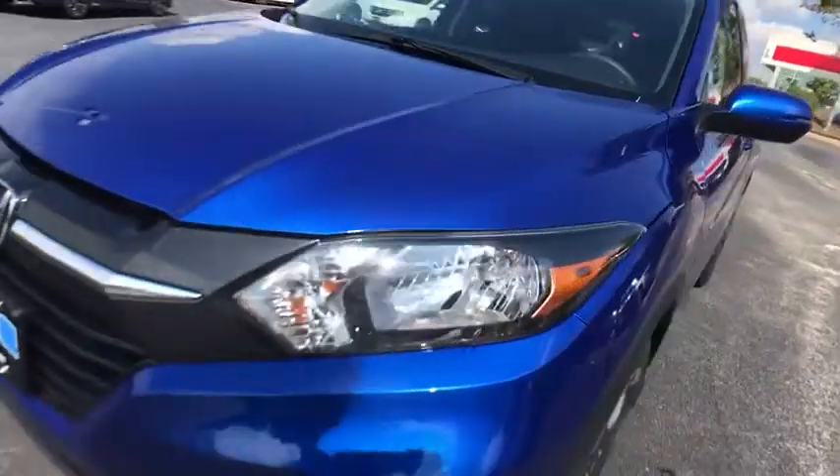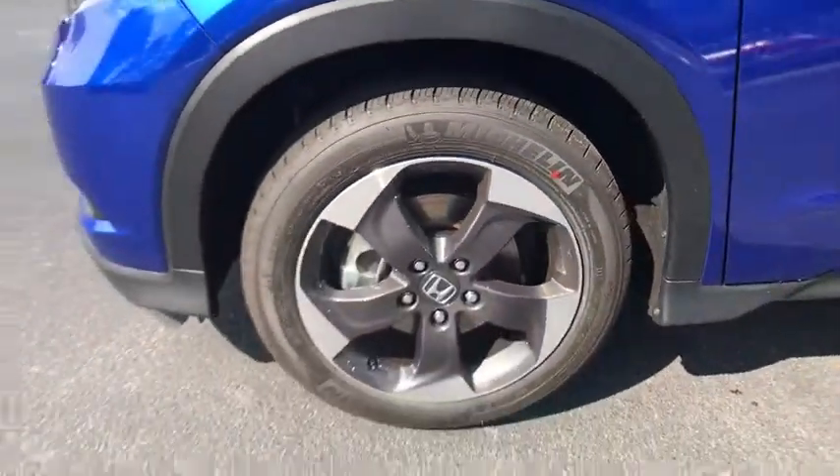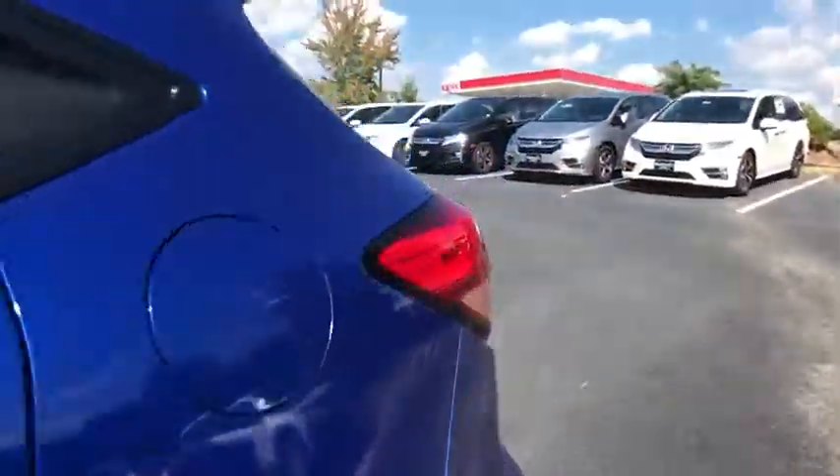Rear window defroster, security system, power windows, panic alarm, tachometer, power moonroof, remote keyless entry, brake assist, rear window wiper.